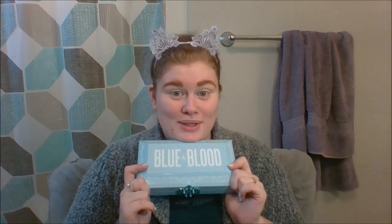I want to kind of do holiday, Christmassy looks without being cliche — red and green and burgundy and gold, just the very typical looks. I like to walk on the wild side and adventure a little bit. I have no idea what kind of look I'm going to be doing today, but I'm definitely going to be venturing into the Blue Blood palette.